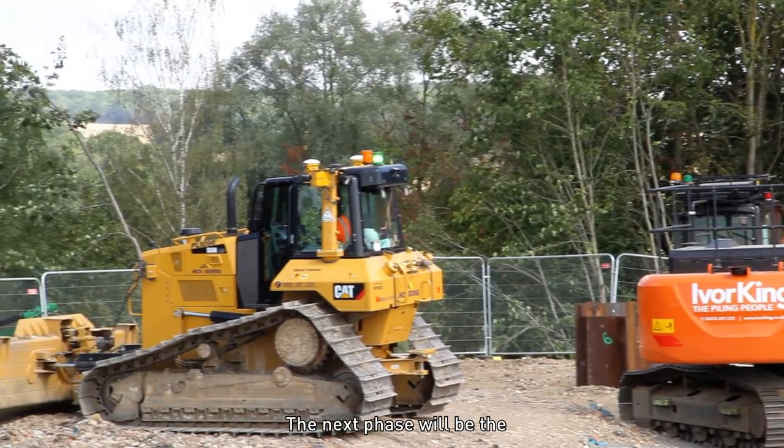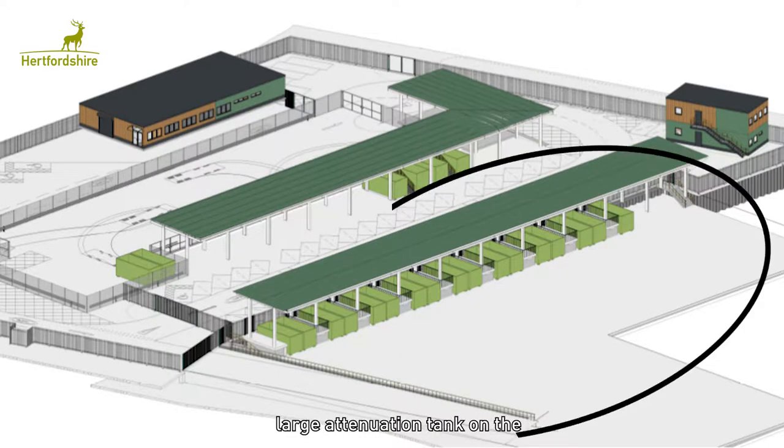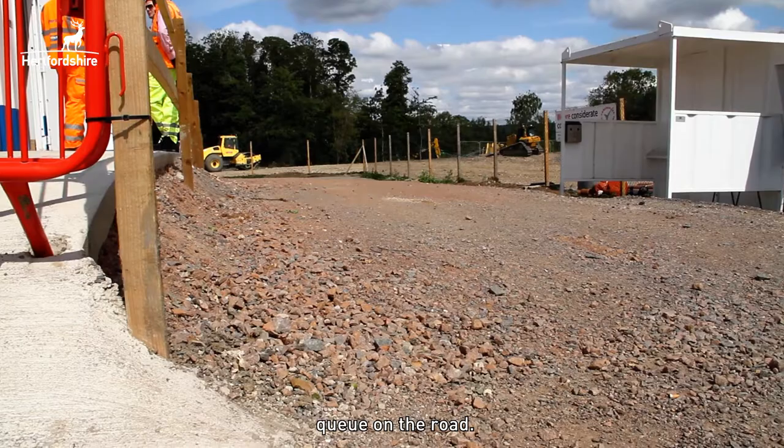The next phase will be the installation of drainage, which will include the installation of a large attenuation tank on the lower level of the site. We're now walking along what will ultimately be the running lane for the new site, which will prevent cars from having to queue on the road.